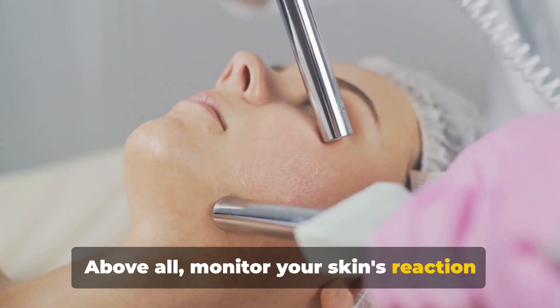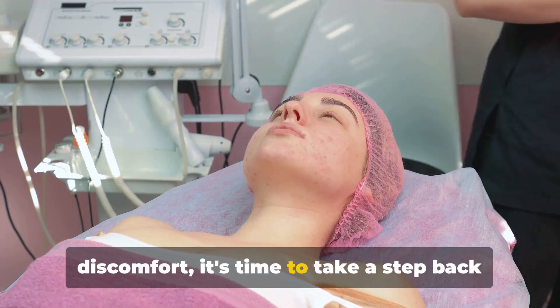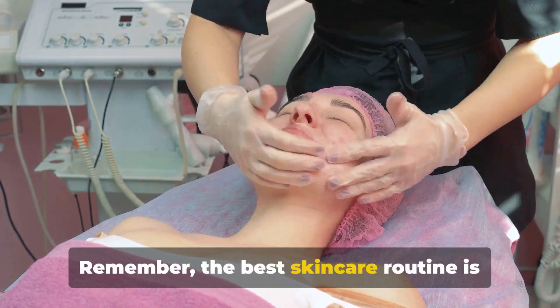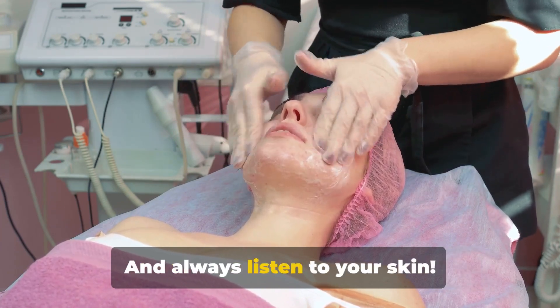Above all, monitor your skin's reaction to these products. If you notice any irritation or discomfort, it's time to take a step back and reassess. Remember, the best skincare routine is the one that you can consistently follow — and always listen to your skin.